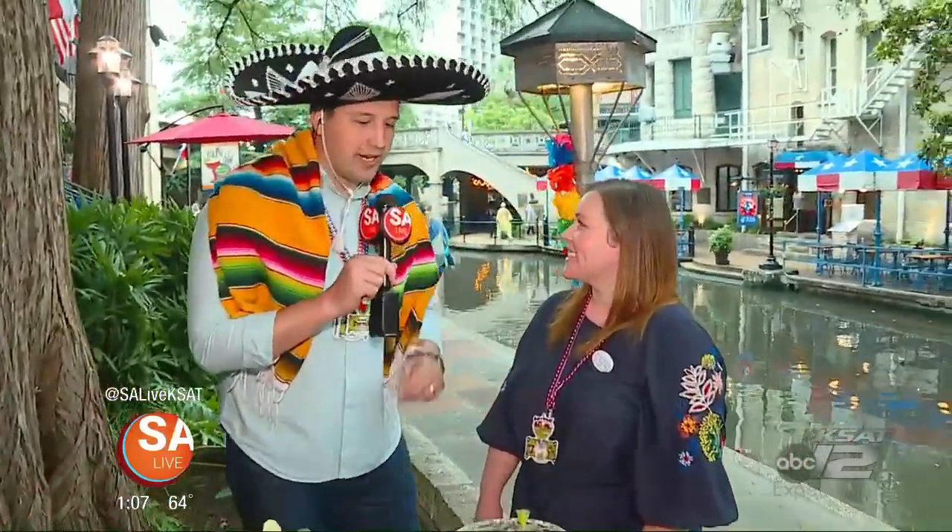We're out here at the Riverwalk, actually talking with some customers over here at Cafe Olay because we're getting ready to party for Cinco de Mayo. With me today is Jean-Marie Peek, she's the marketing manager out here. Jean-Marie, what are we looking at right there?